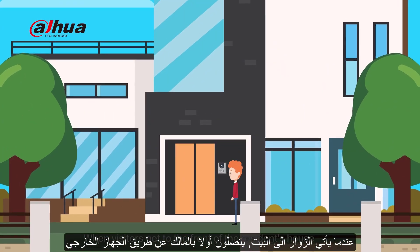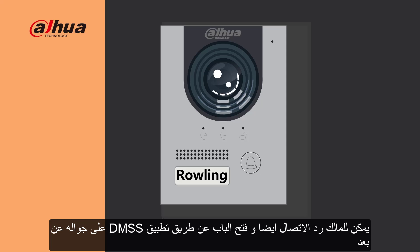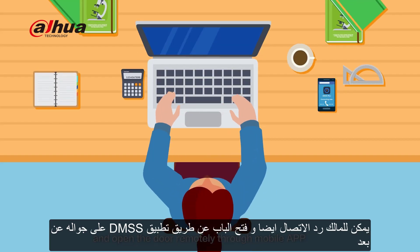When visitors get to the front of the resident's house and call through the door station, if there is no answer in the room, the resident can also answer the call and open the door remotely through a mobile app.